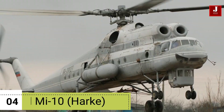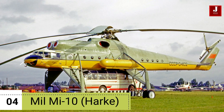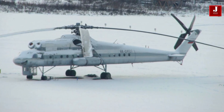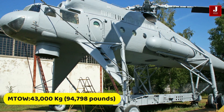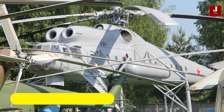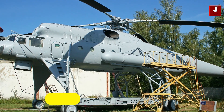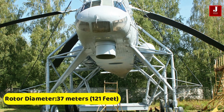Number 4: The MIL-MI-10. This is a unique and distinctive heavy lift helicopter developed by the Soviet Union's MIL-Moscow Helicopter Plant. It was designed to tackle the challenging task of transporting oversized and heavy cargo, making it an essential asset in various industries and operations. It has a maximum take-off weight of around 43,000 kilograms (approximately 94,798 pounds) and a payload capacity of up to 11 metric tons (24,250 pounds), internally or externally. It features a four-bladed main rotor, a length of 33.3 meters (109 feet), and a rotor diameter of about 37 meters (121 feet).